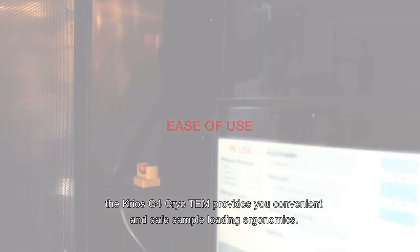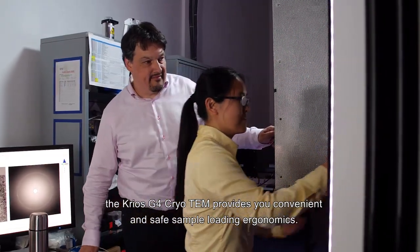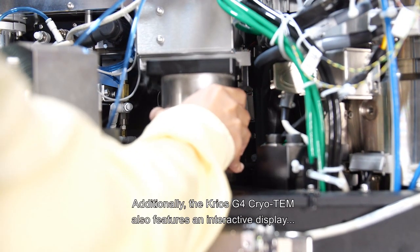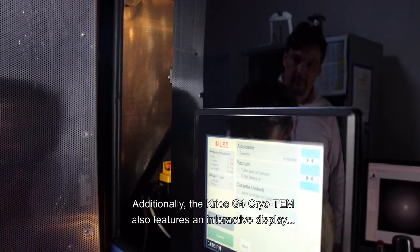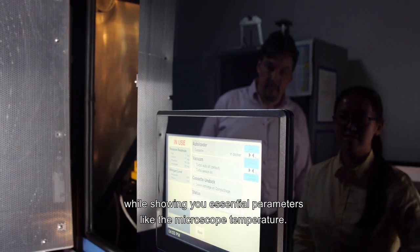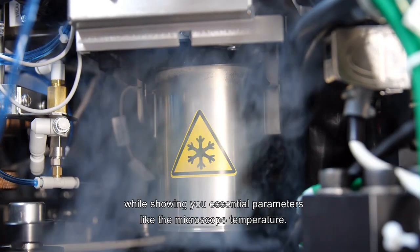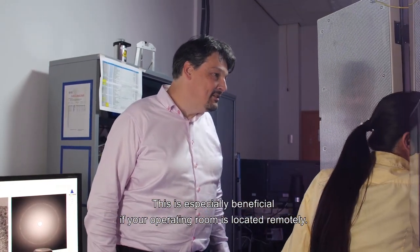With its reduced sample loading height, the CryoS G4 cryo-TEM provides convenient and safe sample loading ergonomics. Additionally, it features an interactive display that simplifies sample loading even further while showing you essential parameters like the microscope temperature. This is especially beneficial if your operating room is located remotely.